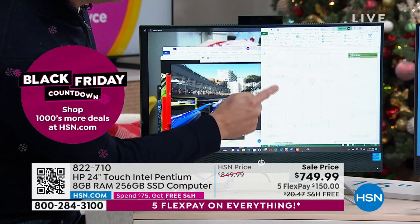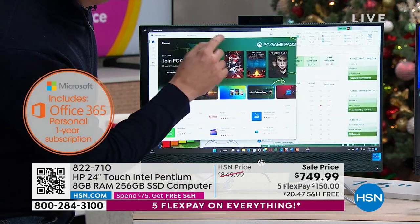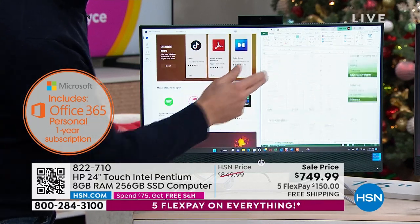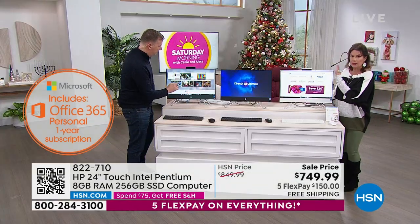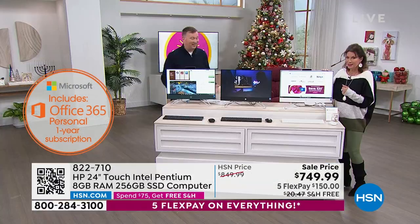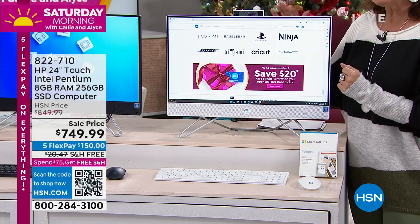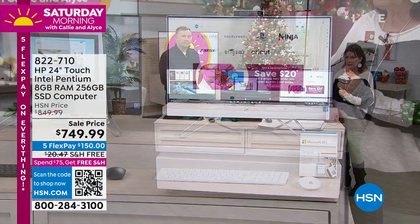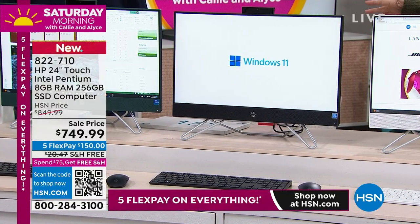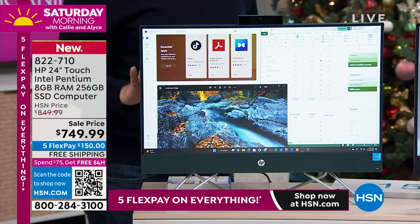We have not been able to offer this for at least a year. We can only get 500 of these — that is our only quantity. So if you're thinking about it, let me give you an update on the colors. We have it in white — seven dozen left in white right now. That's how limited everything is. We have it in black, which is your classic. And then we have it in that really unique forest green — just over a hundred left in that.